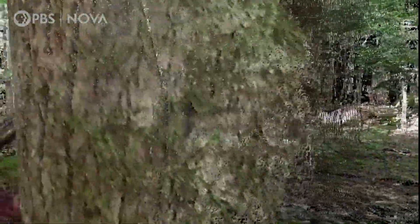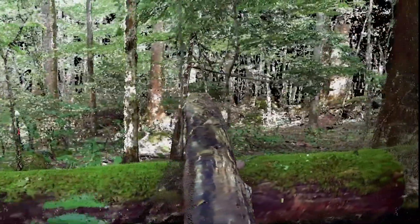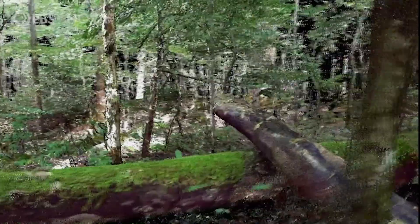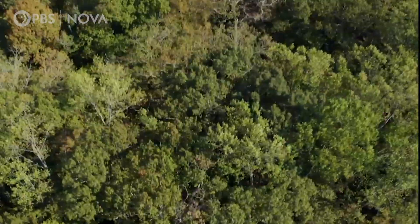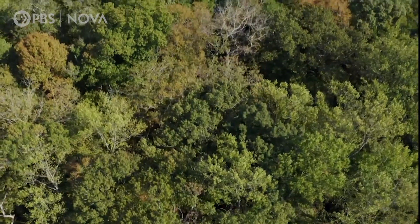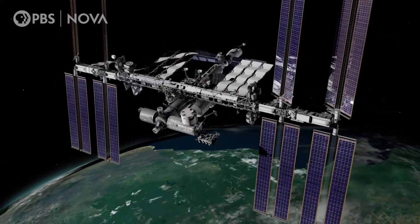This scan may look like reality, but it's data, revealing that in the area the size of a football field, these trees are storing roughly 150 metric tons of carbon, all pulled out of thin air. But to get a global view of how much carbon forests are storing, Lola needs to look from space.